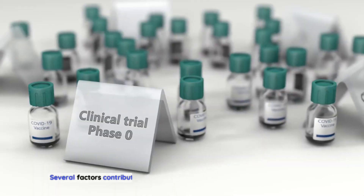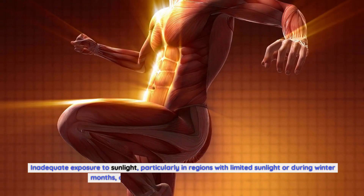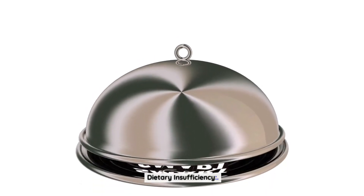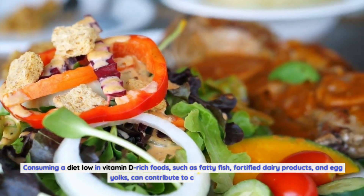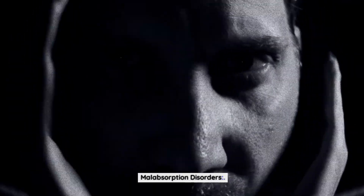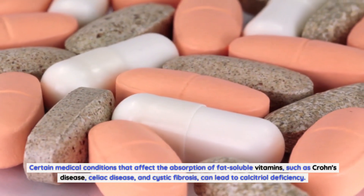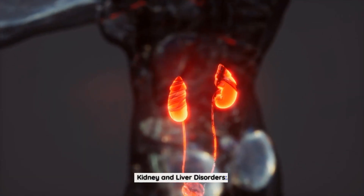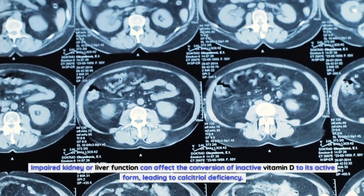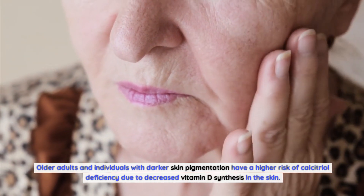Causes of calcitriol deficiency. Several factors contribute to the development of calcitriol deficiency, including limited sun exposure. Inadequate exposure to sunlight, particularly in regions with limited sunlight or during winter months, can lead to a deficiency in calcitriol production. Dietary insufficiency: consuming a diet low in vitamin D-rich foods, such as fatty fish, fortified dairy products, and egg yolks, can contribute to calcitriol deficiency. Malabsorption disorders: certain medical conditions that affect the absorption of fat-soluble vitamins, such as Crohn's disease, celiac disease, and cystic fibrosis, can lead to calcitriol deficiency. Kidney and liver disorders: impaired kidney or liver function can affect the conversion of inactive vitamin D to its active form, leading to calcitriol deficiency. Age and skin pigmentation: older adults and individuals with darker skin pigmentation have a higher risk of calcitriol deficiency due to decreased vitamin D synthesis in the skin.